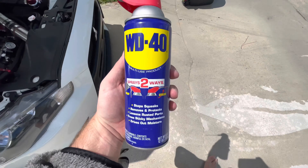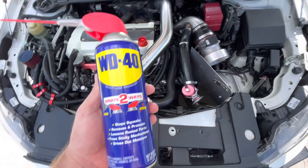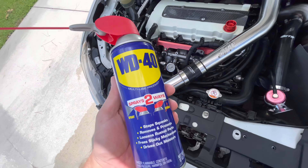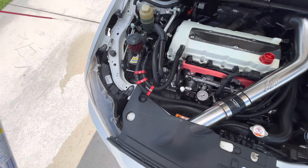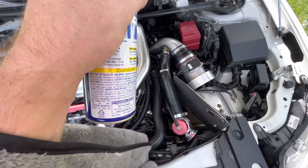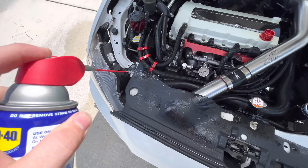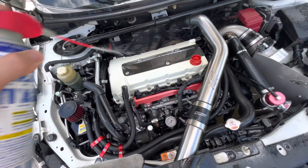After you wipe it down and it's dry for the most part, you want to take some WD-40. I know it attracts dirt, but it also acts as a lubricant and disperses water. It keeps everything shiny in here. I spray my whole engine bay with WD-40 — it's not going to hurt anything. I've been doing this for years on all my cars, so if you think it hurts something, you can kick rocks. Just wipe it down.